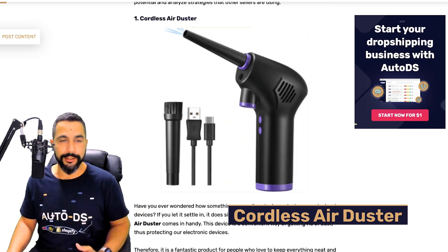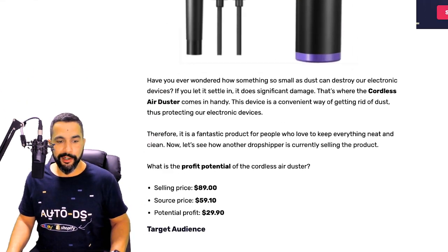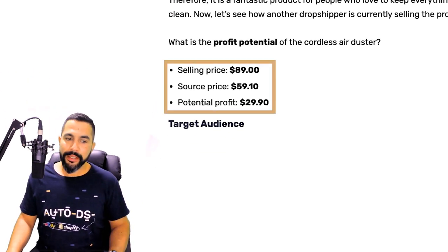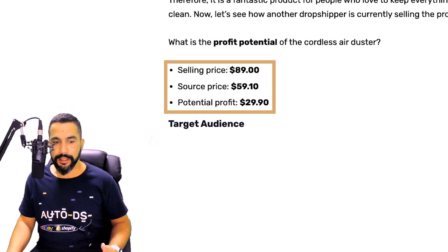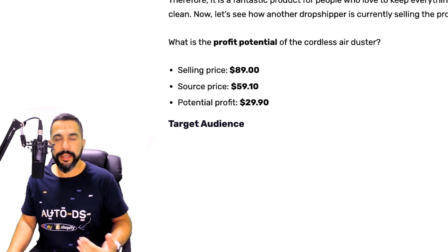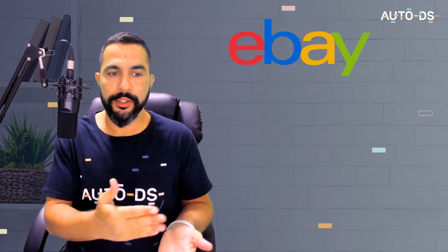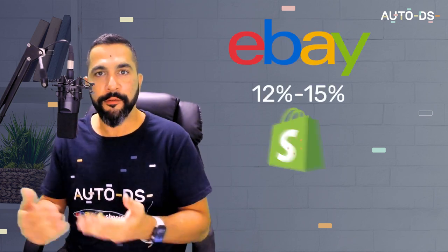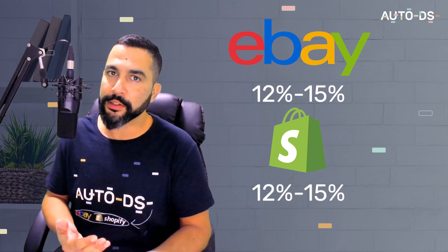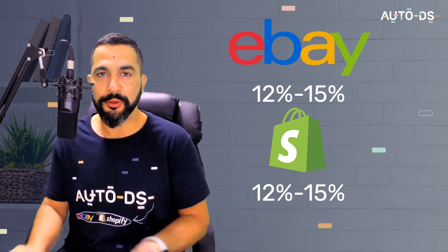Starting at number one on our list: the cordless air duster. This cordless air duster is selling for $89, being sourced at $59, meaning your profit potential is about $30 per sale before selling fees. If you have a selling channel on eBay your average fee is anywhere between 12 to 15 percent. Even when you account for selling channel fees, you're still making a hefty profit.